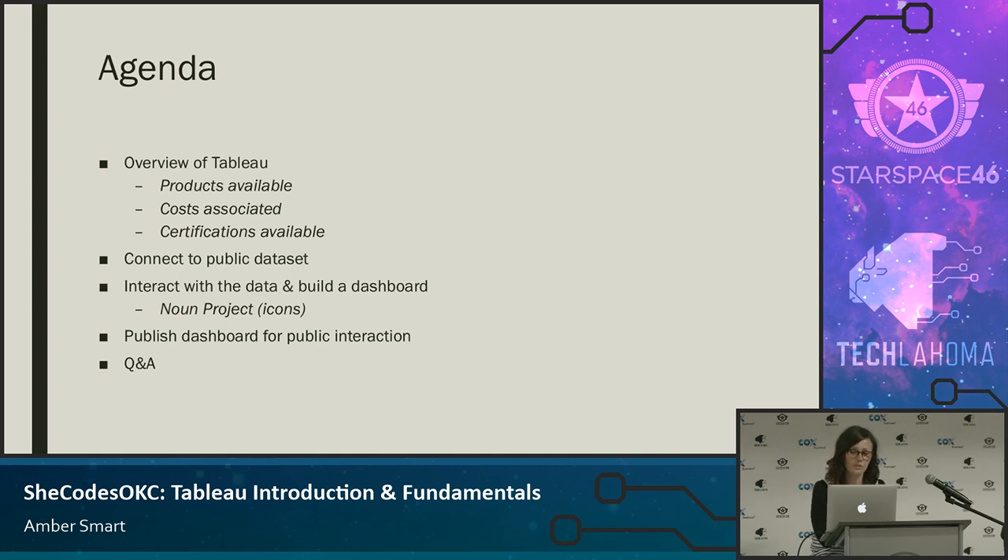We'll connect to a public data set, then we'll interact with the data and build a dashboard, and then we're going to publish it for public interaction — you guys can actually interact with it — then we'll do some Q&A. We'll keep it more conversational, so feel free to interrupt me if you have a question. If you wanted to follow along, you could as well.